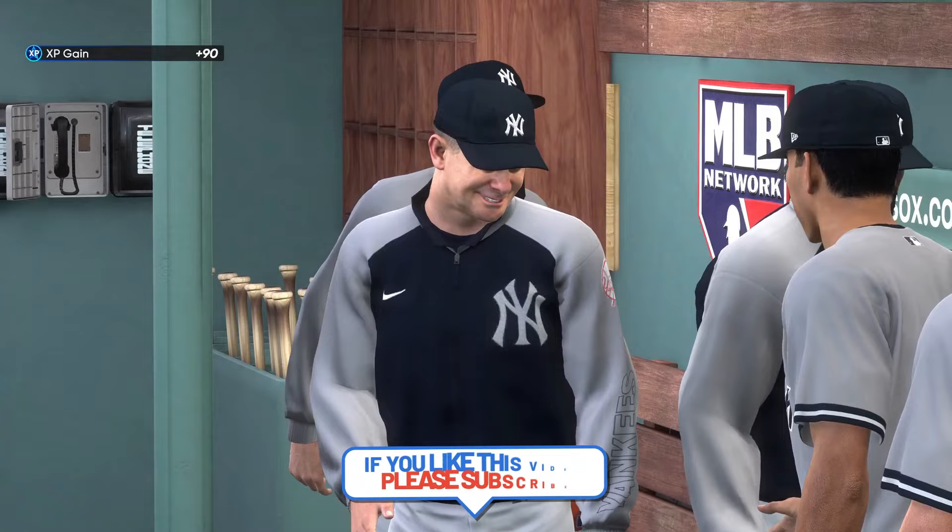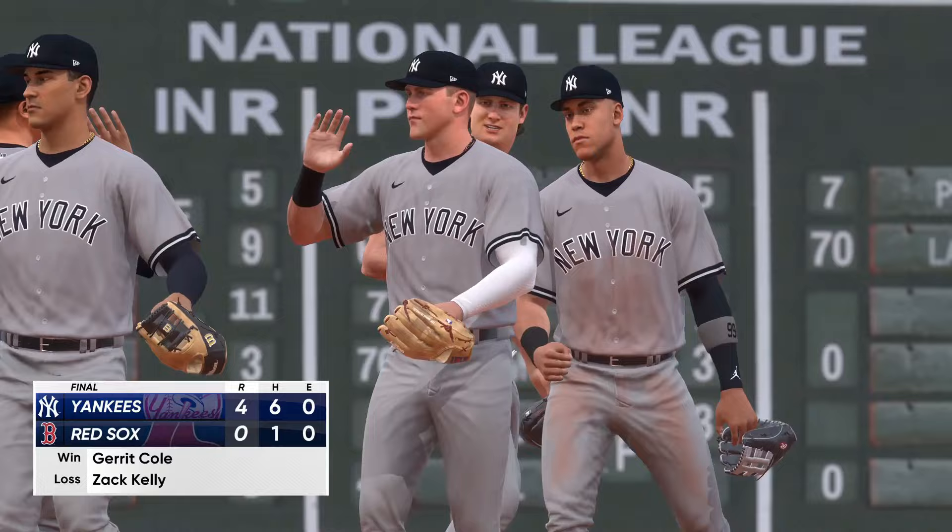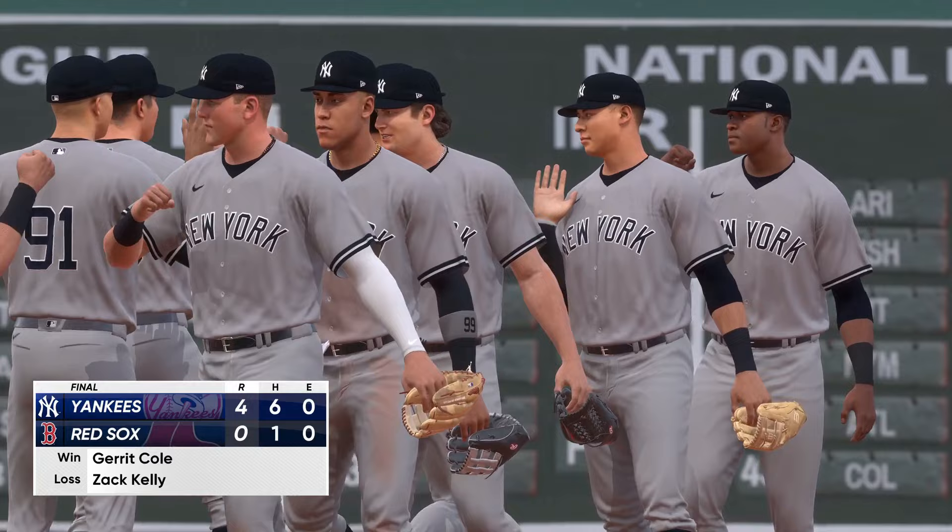You win this one 4-0, and it feels like you could have exploded for more offensively, but you also realize that at times it was hard to score. So you get out of here feeling good about this win. Ultimately, there was great pitching and defense to keep that other team off the board. You always feel good about a win like this — the 4-0 shutout. For Chris Singleton and our entire crew here at MLB The Show, thanks for stopping by.